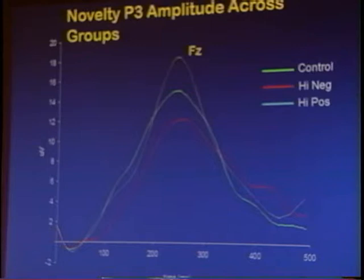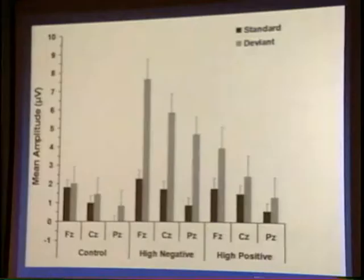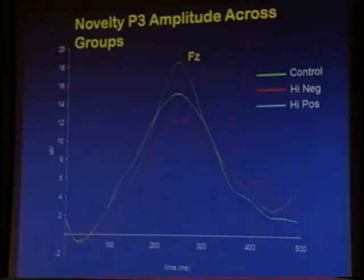There's a difference in response to novelty between groups when it comes to very complex novelty. The highest amplitude peak is for the high-positive kids, the control group is next, and the high-negative infants are the lowest. So when it comes to extreme levels of novelty, the high-negative infants are not showing the greatest discrimination — the high-positive ones are. But when it comes to very subtle auditory novelty, the high-negative infants show greater discrimination compared to either the high-positive or the control group, already at nine months of age.